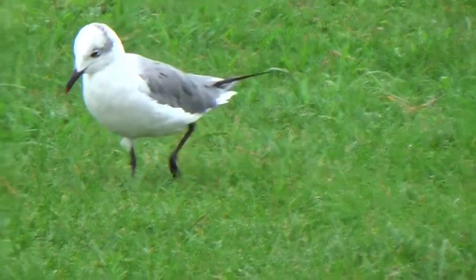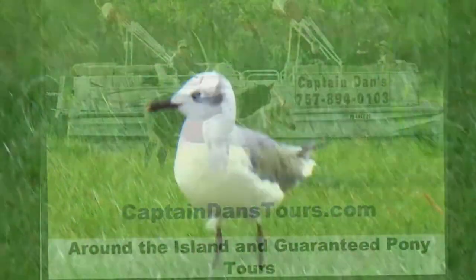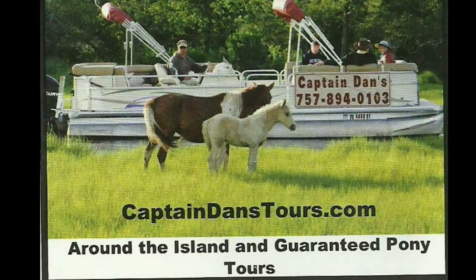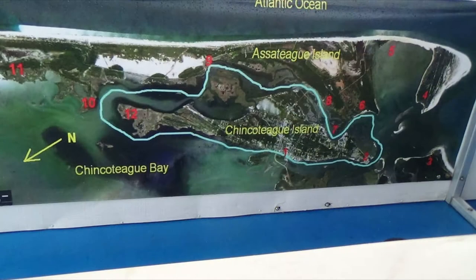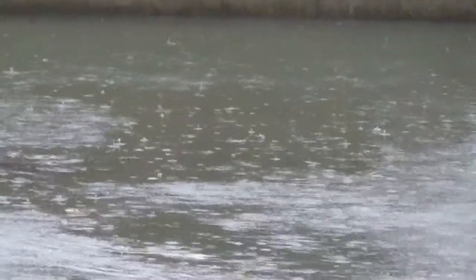Now we'll sit down and wait with the Bonaparte girl to see if we're going to be able to go out on Captain Dan's tour around the island. We hope we will but it's pouring down rain. This is the route we'd be taking around the entire island. And here comes Captain Dan — it's pouring down rain but he says he'll go if we are, and so off we go.